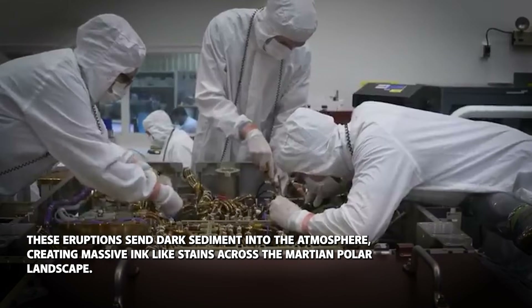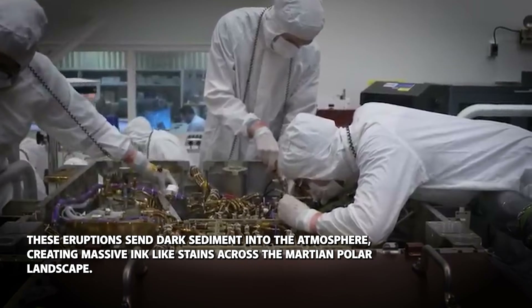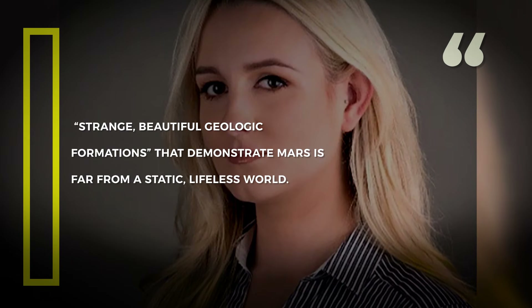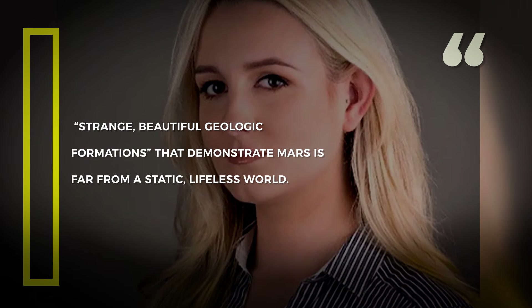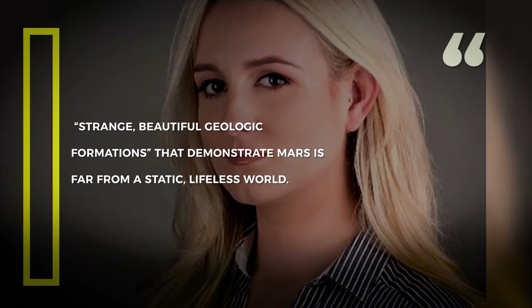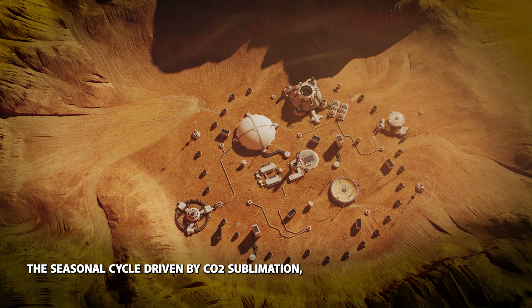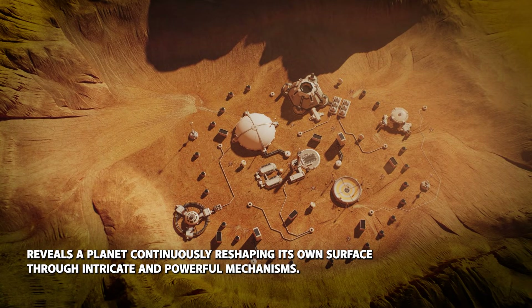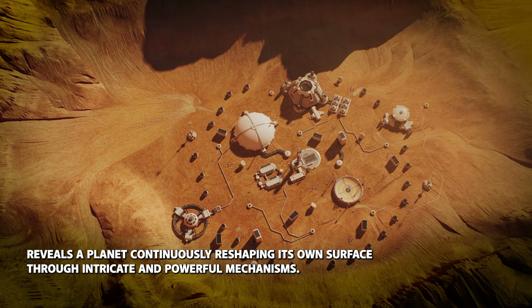These eruptions send dark sediment into the atmosphere, creating massive ink-like stains across the Martian polar landscape. Planetary scientist Lauren McKeown from NASA's Jet Propulsion Laboratory describes these features as strange, beautiful geologic formations that demonstrate Mars is far from a static, lifeless world. The seasonal cycle driven by CO2 sublimation reveals a planet continuously reshaping its own surface through intricate and powerful mechanisms.